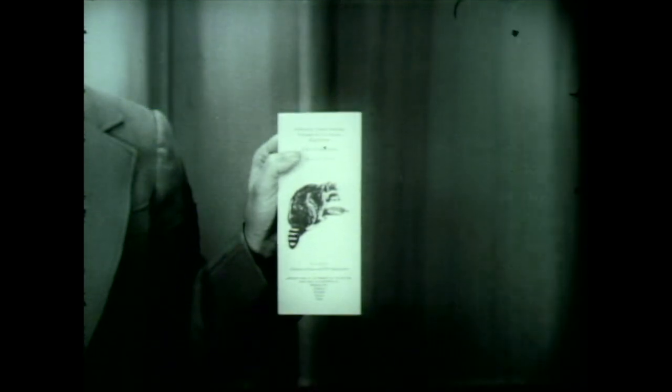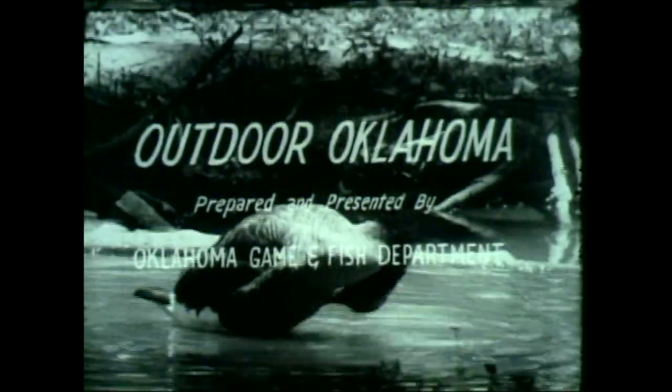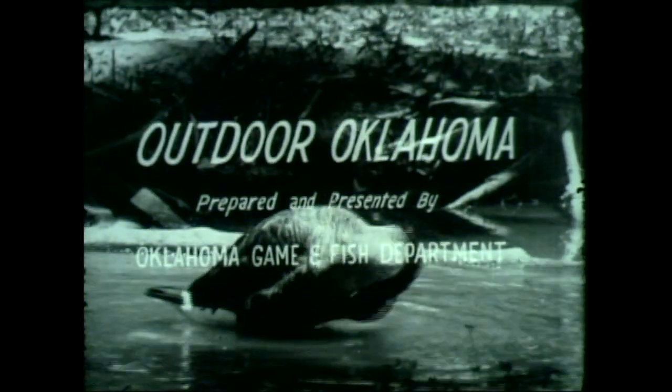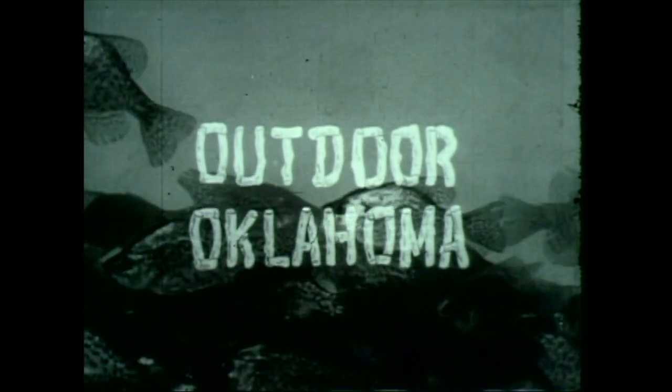Hunters and trappers must dispose of their furs by February 10th each year. That gives you an idea as to what the hunting and trapping season on fur-bearing animals is about. This little folder can tell you a whole lot more about rules and regulations. If you would like a copy of this leaflet, write the Oklahoma Game and Fish Department and a copy will be mailed to you free of charge. This concludes our program for today. We'll be back at the same time on this same station again next week. Outdoor Oklahoma is a public service feature prepared and presented by the Oklahoma Game and Fish Department.